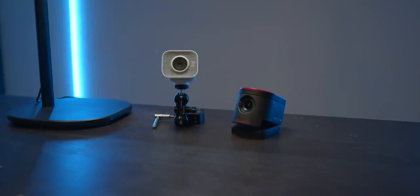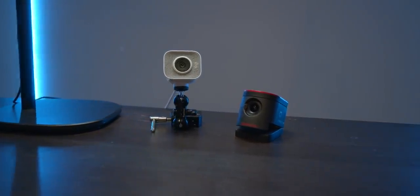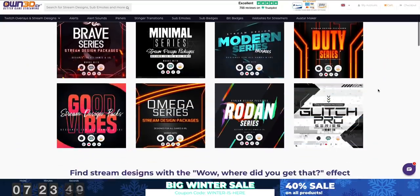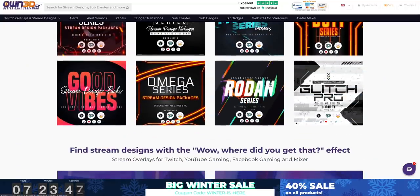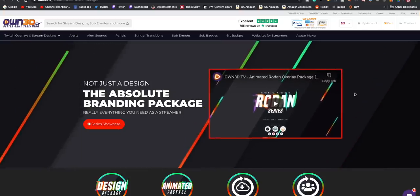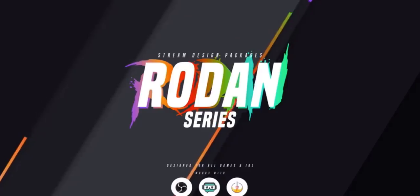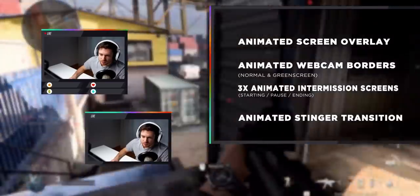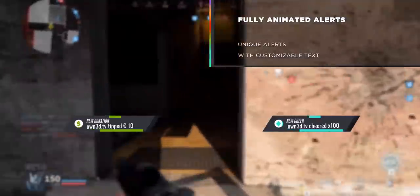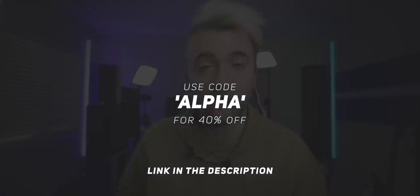Let me tell you about the sponsor of today's video — owns.tv. Owns.tv is the place to go for overlays, design, profile pictures, panels — whatever you need for your stream aesthetics. The best part is that these overlays are modular, so you and all your friends can pick up the same pack, like one called Rodan that I really like, and each of you can choose different pieces so none of you have the exact same overlay. Use the link in the description and code 'alpha' at checkout for 40% off.